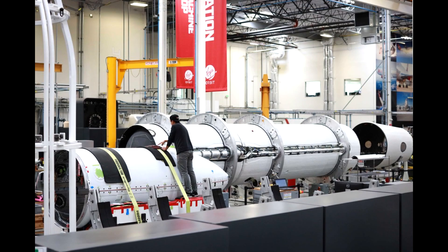Virgin Orbit already have future rockets under construction, so as soon as those are ready they could attempt another launch. But I think it's more likely that they spend a lot of time investigating what exactly went wrong. Right now we in the public have very little to go on.